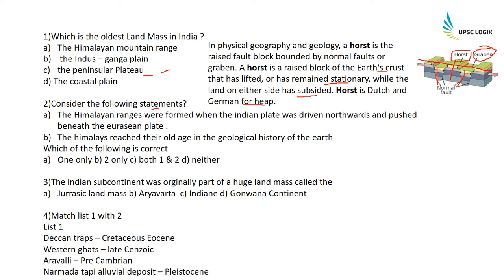Consider the following statements: The Himalayan ranges were formed when the Indian plate was driven northwards and pushed beneath the Eurasian plate — this statement is absolutely correct. The Himalayas reached their old age in the geological history of the earth — this is incorrect; the Himalayas are still in their very young stage. The presence of gorges, V-shaped valleys, and waterfalls marks young fold mountains. Therefore only statement one is correct.